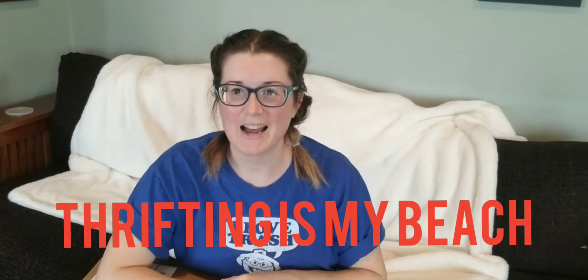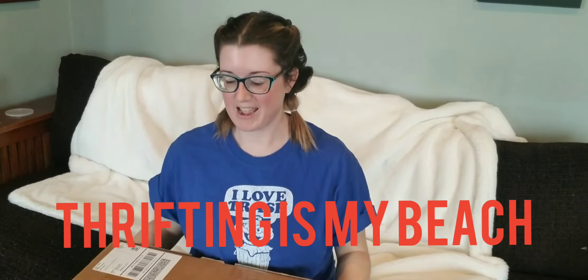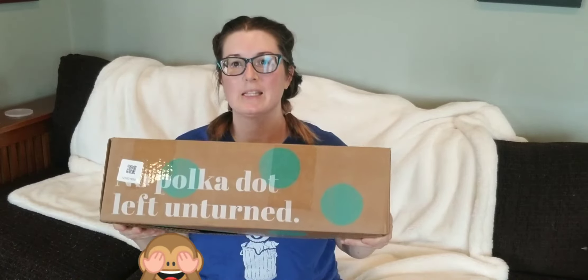Hi, my name is Jess and I am a thriftaholic. Today I have a ThredUp unboxing. I buy things for cheap and I sell them for profit online. I usually go to thrift stores, but they are currently closed right now. So this is what I have. I have had decent luck with free inventory from my local community, but I thought I would change it up.